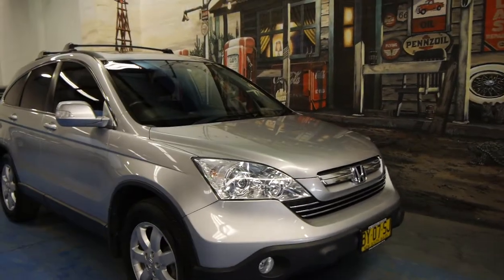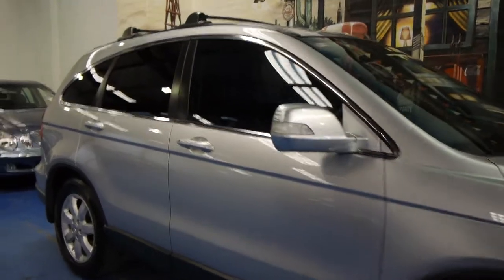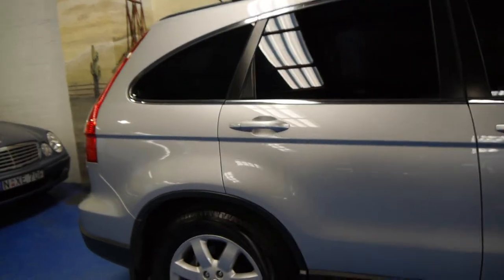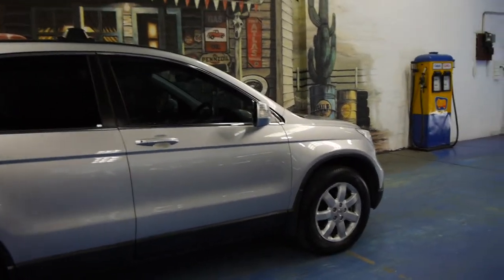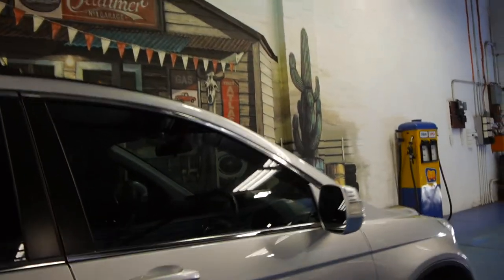Today we have for you a Honda CR-V Luxury. It's a 2008 model, it's done 79,000 kilometres and it was the absolute top of the range. It's silver in colour with very nice luxury alloy wheels and this car does have tinted windows.